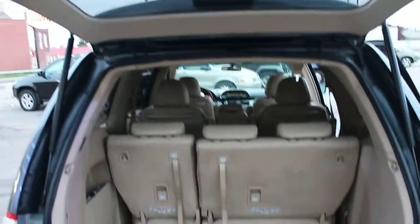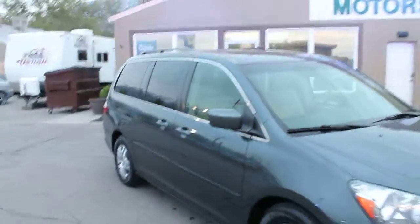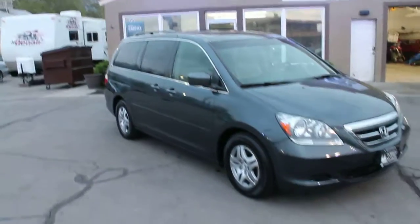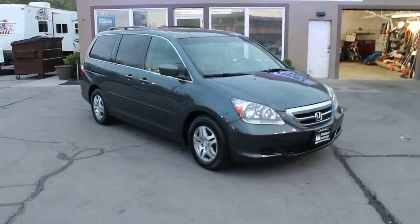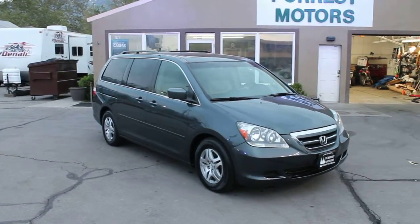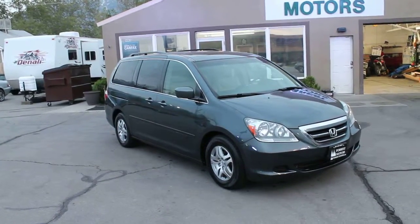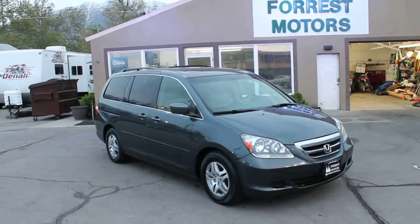This vehicle has eight seats and eight seat belts, so it will accommodate that many passengers and any variation thereof. The EXL Odyssey has the VCM motor, which shuts down a few cylinders when in economy mode. It's called VCM — Variable Cylinder Management. It's a great feature that enables these Odysseys to get better gas mileage, which is already excellent for an eight-passenger vehicle.